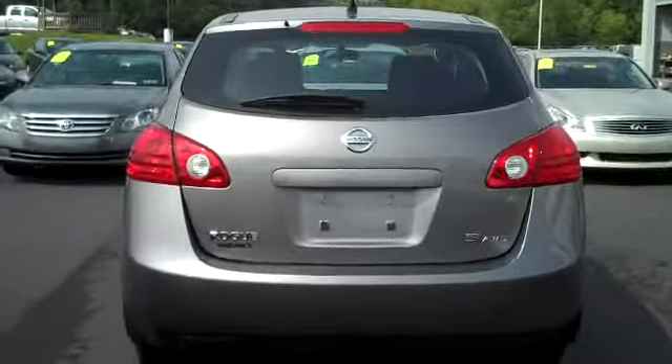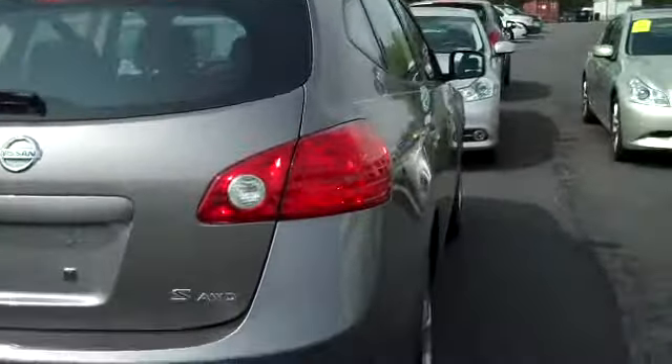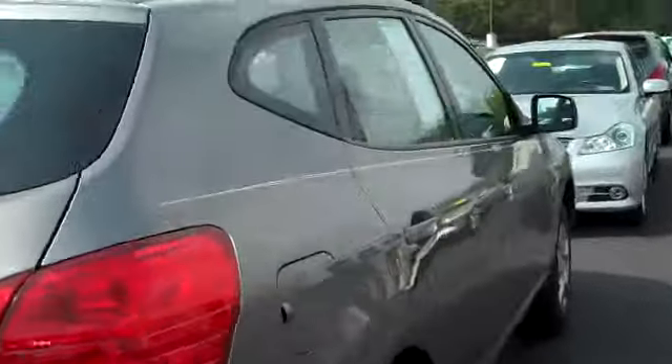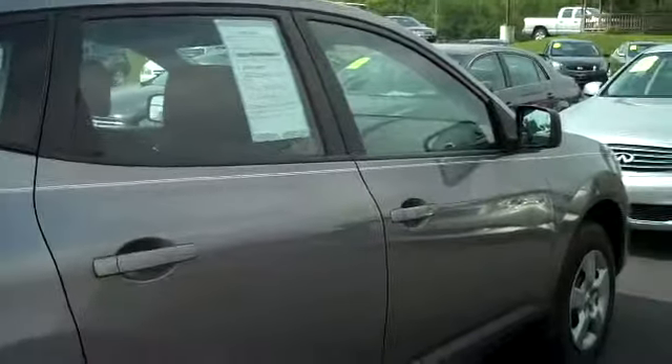This is the S model. It's a pretty good vehicle in the snow. As you can see, it has the custom pinstriping as well.